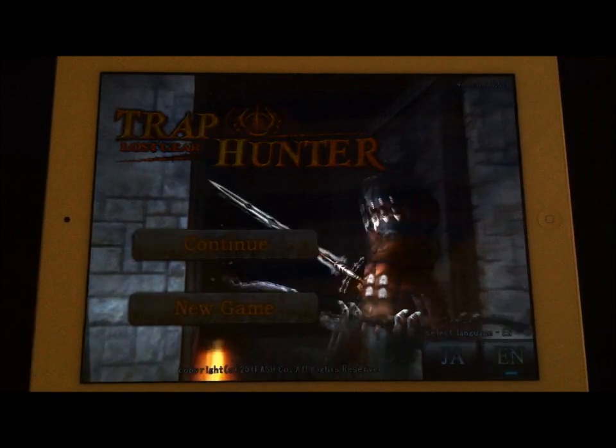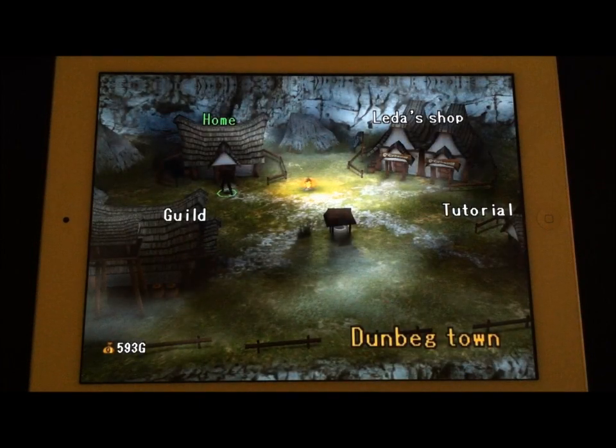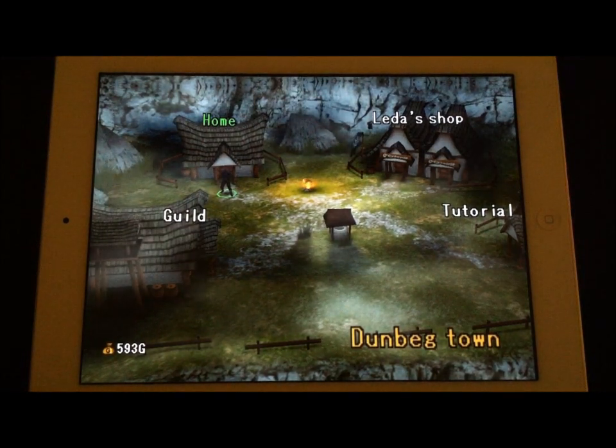We're going to go ahead and continue here on the main screen. As you can tell, there are some pretty cool graphics already. The background images and the transition images are all pretty nice. And if you see here on the main page once you're loaded up to your game, it's not too shabby either. So graphically, it's kind of a cool game.